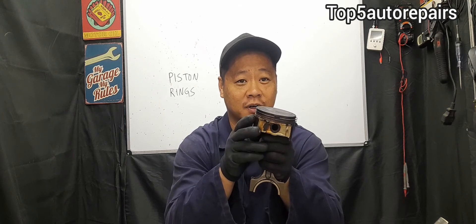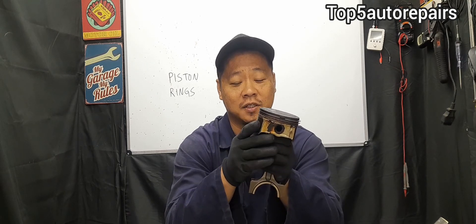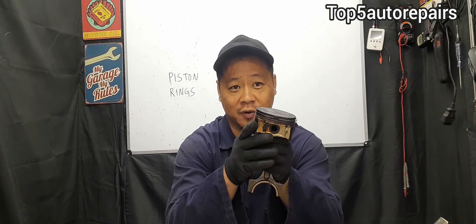I hope you found this video useful. As always, thank you for watching and subscribe to Top 5 Auto Repairs. I'll see you next time.